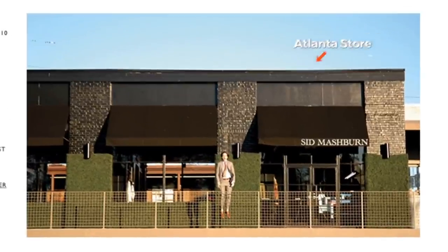Hey everyone, it is Nathan with Crown & Calibre and we are back with another 3 Watch Collection. And this one has a few twists. For starters, we are not at Crown & Calibre. We are actually at the Mashburn headquarters here in Atlanta, Georgia. And we are lucky enough to be with both Sid and Ann Mashburn. Thank you so much for letting us bring the 3 Watch Collection to the Mashburn HQ. We're excited — especially if you leave them.